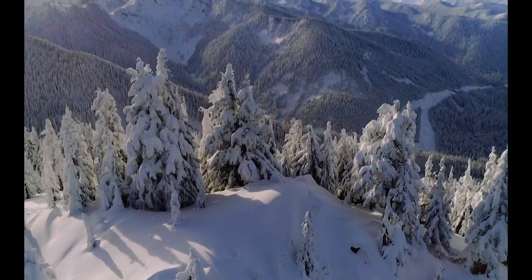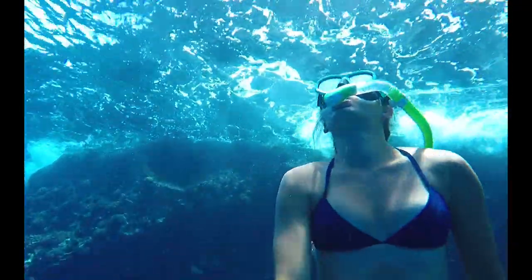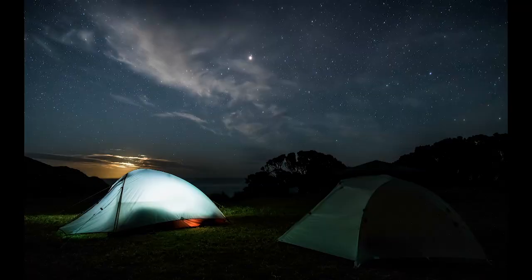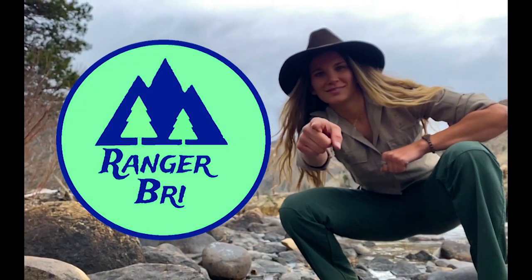I'm Ranger Bree and I'm a park ranger high up in the Rocky Mountains. Follow me on my adventures as we use nature as our classroom and we'll explore how the natural world endures, survives, and thrives in the most wild and untamed ecosystems.